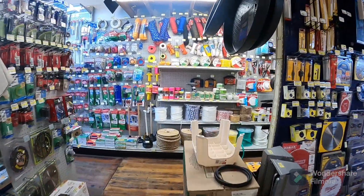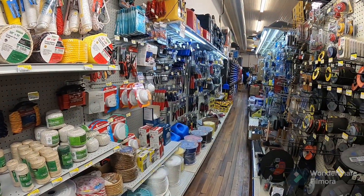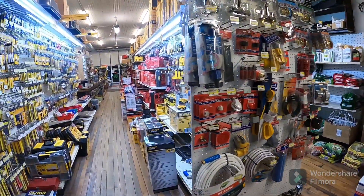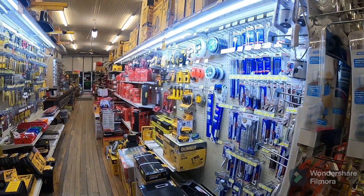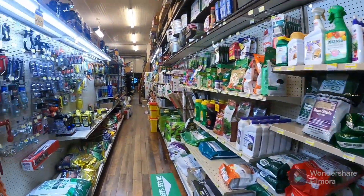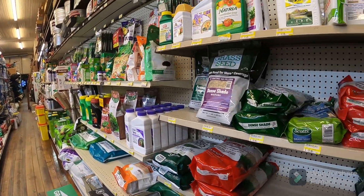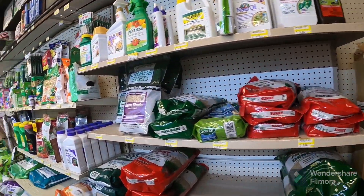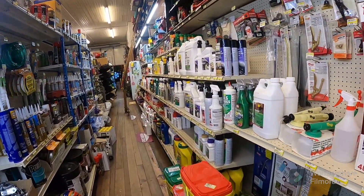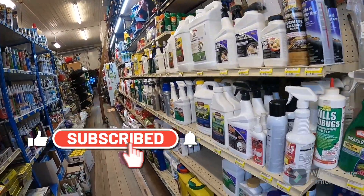A walk through Briggs Hardware. I wonder if it's going to snow today. These products over here fly off the shelf in the wintertime — we can hardly keep the place stocked, they go so fast. Now, I'm just kidding — we hardly ever sell them.